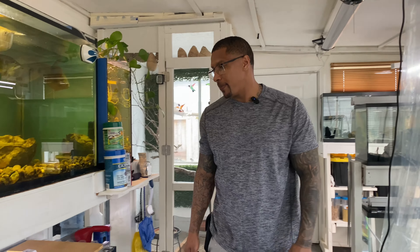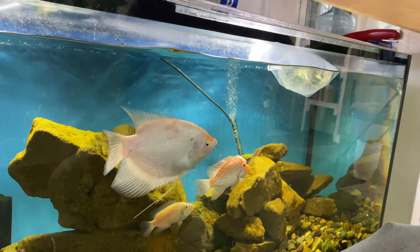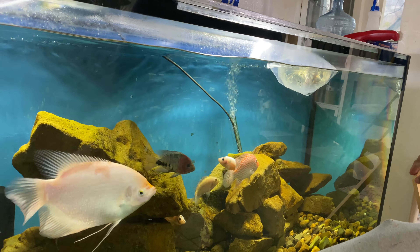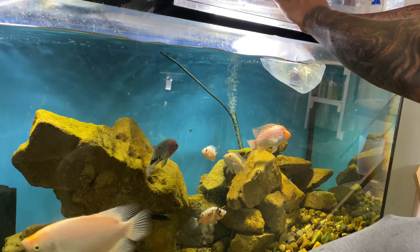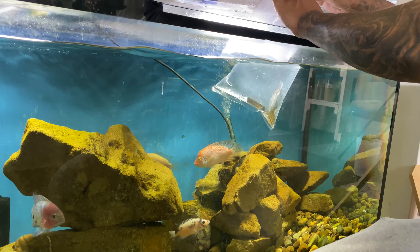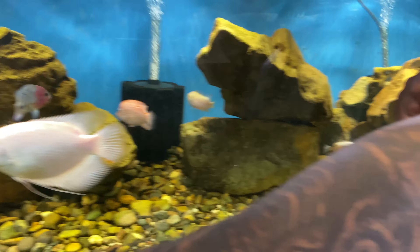All right y'all, we are back in the fish room. We are going to now release this marble vieja. Fingers crossed that there's not any issues with the red Texas — he is the most aggressive fish in here, even though he's not the boss of the aquarium. He's the only one I'm pretty much worried about.